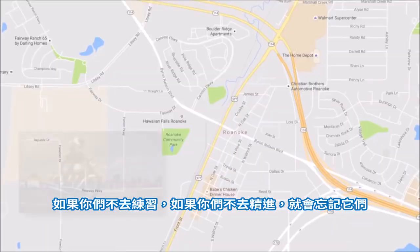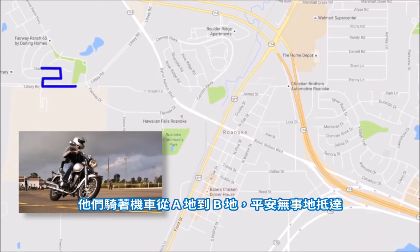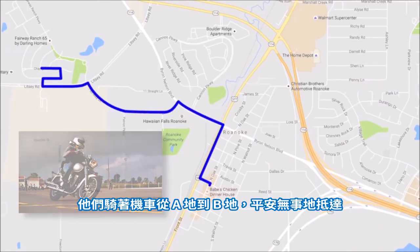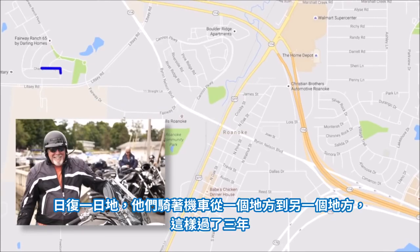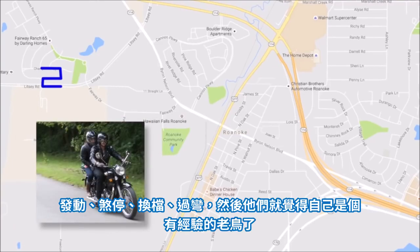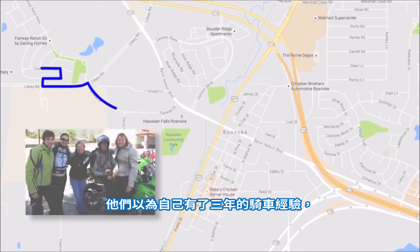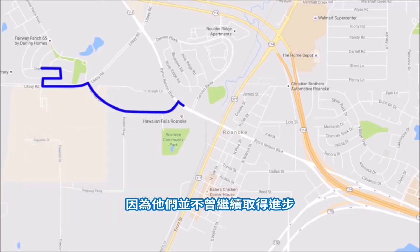If you do not practice, if you do not grow your skills, you lose them. A typical rider gets their license and starts on the journey to becoming a motorcyclist. They ride from point A to point B and get there without incident. Day after day, they ride their motorcycle from one destination to the next over a three-year period — starting, stopping, shifting through the gears, going around corners — and they think they've become an experienced rider. They think they have three years of riding experience, but in reality they have one year of experience repeated three times, because they've never progressed beyond the basics.